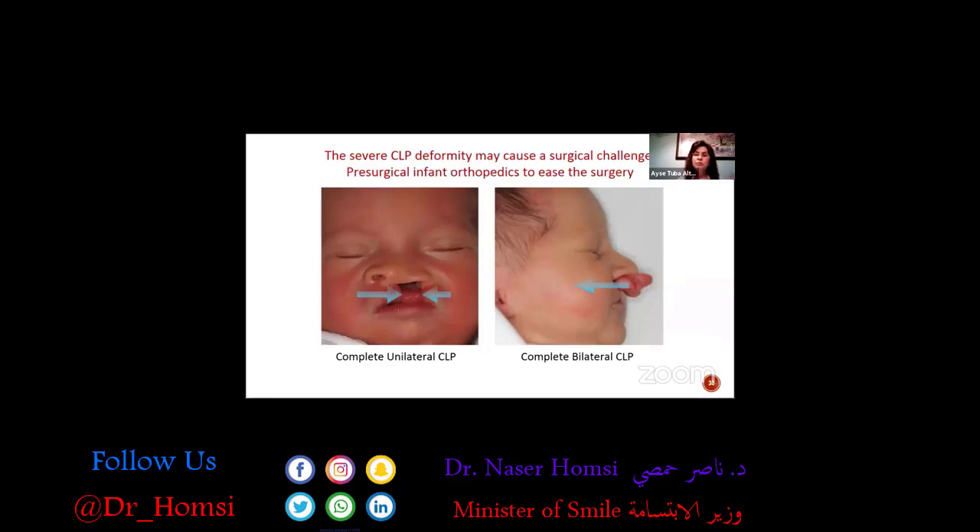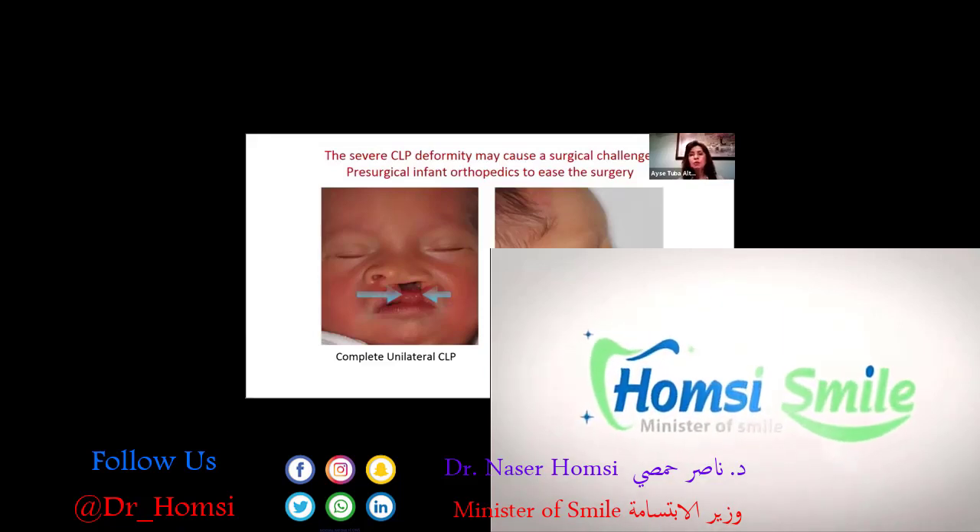Not all patients have the chance to receive it — it's quite a complicated method. The parents should bring their babies once a week or once in 10 days, but it works very nicely. It needs parent cooperation, and the baby's cooperation is very important. As you can see on the slides, it's not easy to operate on those deformities.